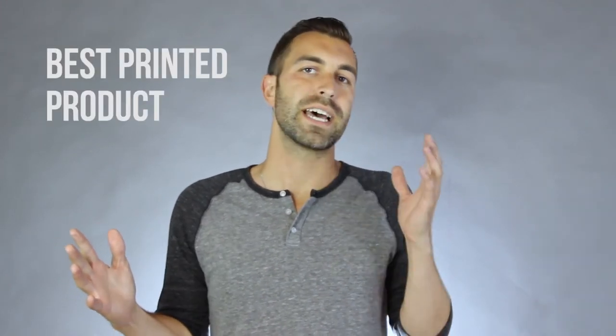As the founder of Coed Monkey, I want to personally thank you for watching this video. Please let us know if you have any questions, because our goal is offering you the best printed product and the best customer service in the entire industry. We can't wait to make you look amazing in your custom printed t-shirts.